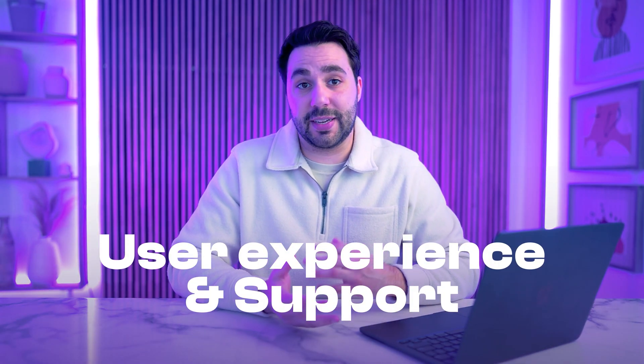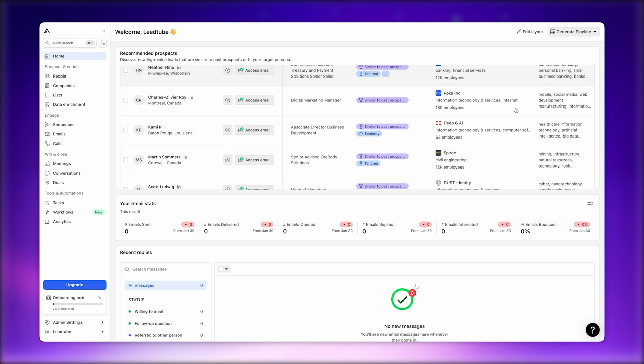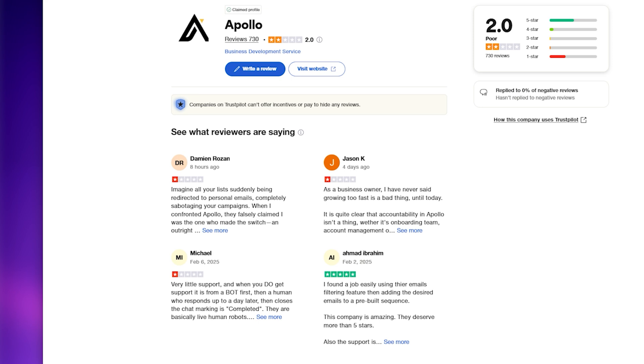Now let's talk about user experience and support. Apollo is known for its extensive feature set, but this depth can present a steep learning curve for users unfamiliar with sales engagement platforms. The UI is designed for power users with detailed dashboards and extensive customization options, which can feel overwhelming. Smaller teams or beginners may find it intimidating, and some users have reported customer support issues such as slow response times or unhelpful solutions, which can impact onboarding and troubleshooting.